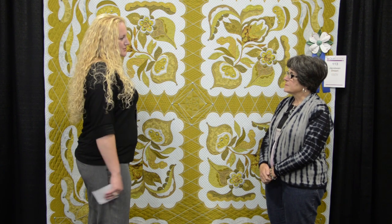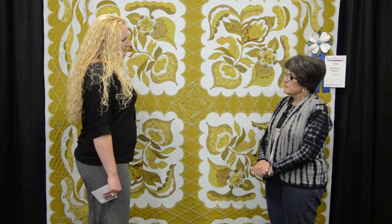What about the technique you used? This is entirely hand appliqued, hand embroidered, and hand quilted. I started with making blocks, and then I inserted the sashing and then the border, and I appliqued one to the other, and then I embroidered on top of the quilting.